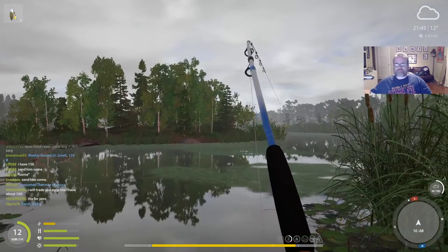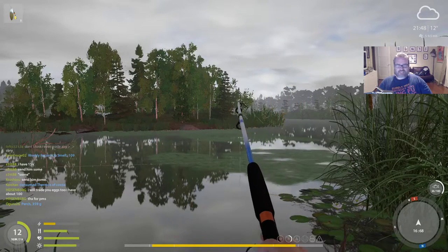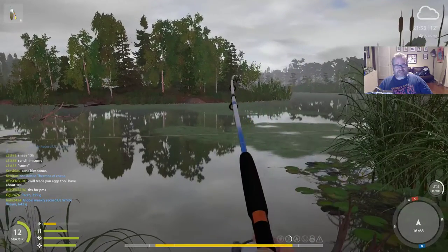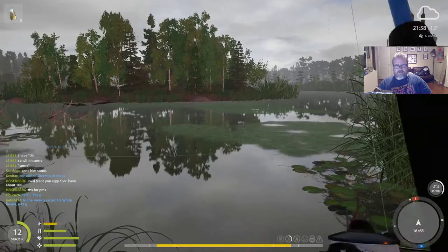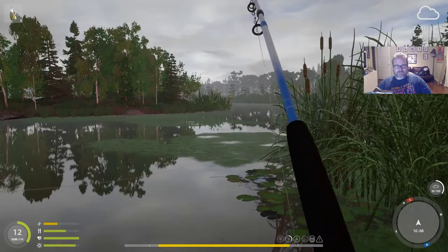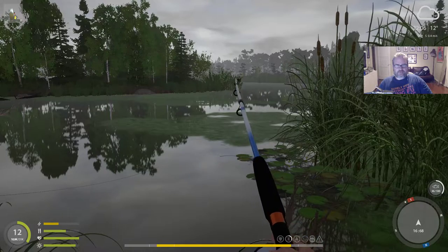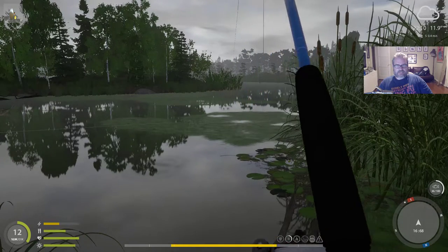I might have something big on here on the spinner — still taking line. Push up the friction. Oh, might be a pike, it's got fight. This has been going on a while. I'm in trouble if I have to move around the lake as well because I'm in the reeds here. Just need to get some line back — come on, give me some line back.